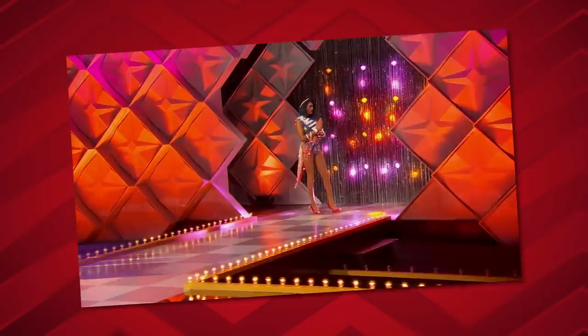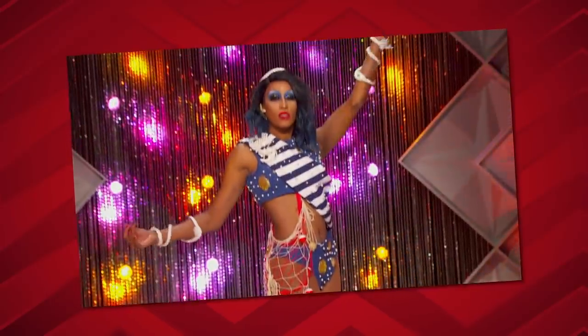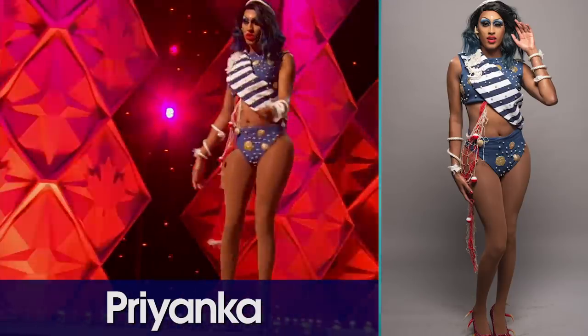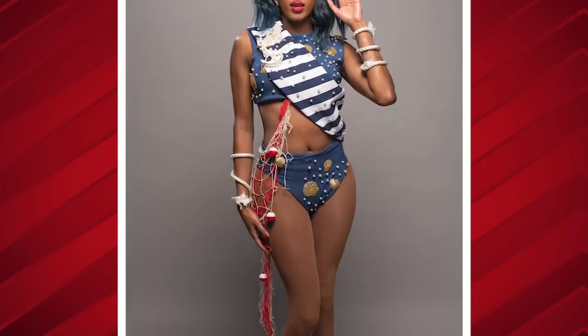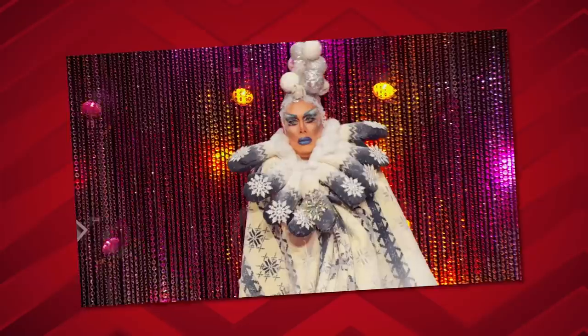Next let's bring to the stage: Priyanka. Priyanka's got body — look at them legs! I love a nautical theme, but not this one. I can see where she's going and I wish it went all the way there. It's like the tiny little bit of net thrown on there, and then the little rope — she puts the knot in nautical. Sorry Priyanka, this is a boot.